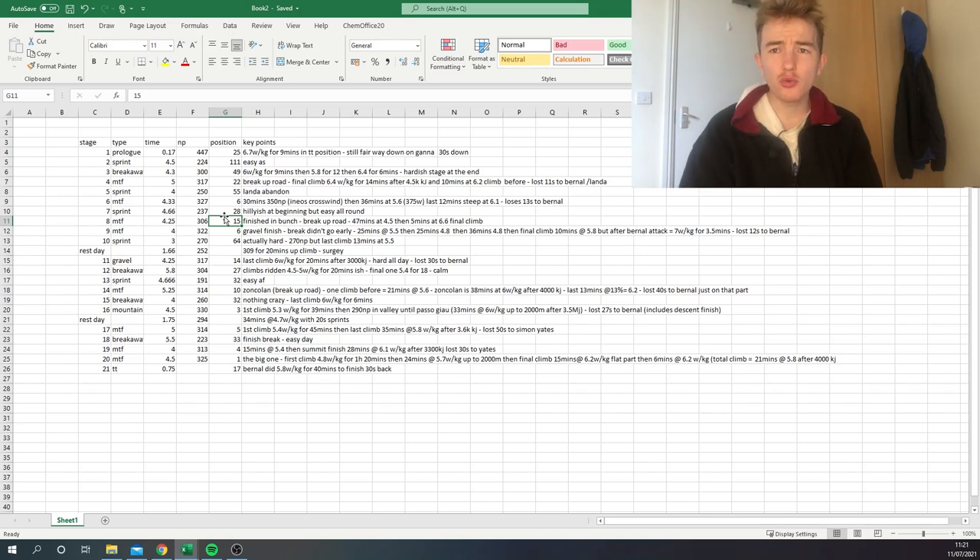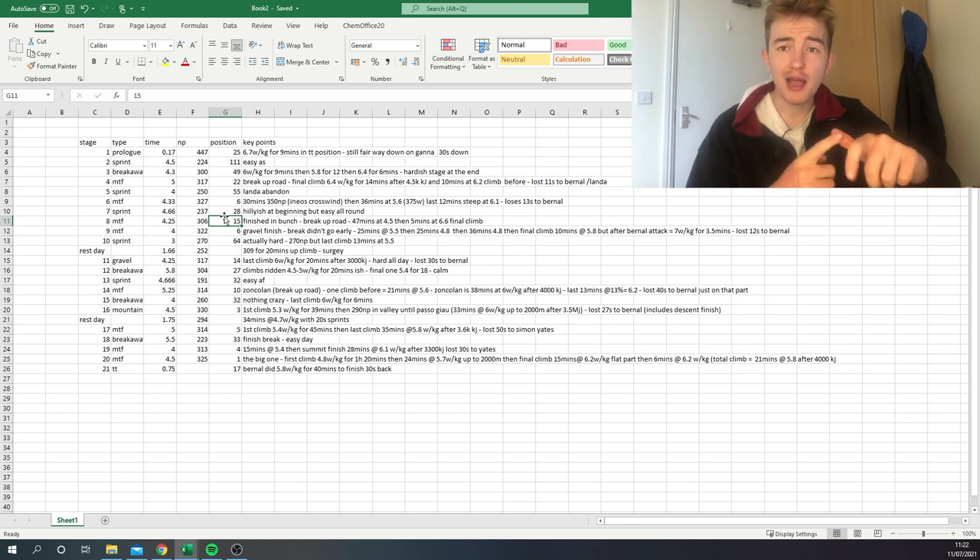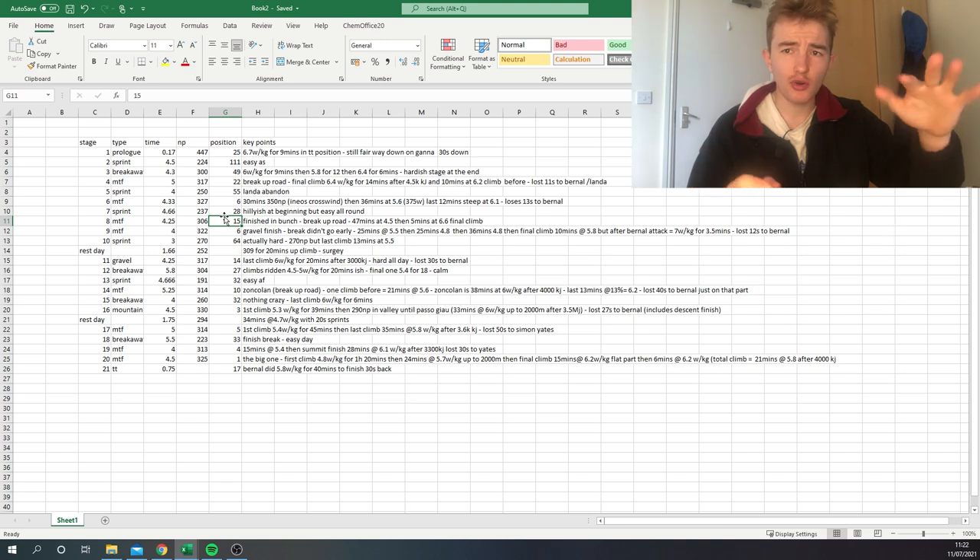Today we're going to talk about Damiano Caruso's second place in the Giro d'Italia — the power analysis, what's required, etc. This spreadsheet might seem a little heavy but we'll add some pictures to make it more palatable. I went through every single stage, looked at the normalized power, looked at the time, and pretty much watched every stage from kilometer zero, so I have a good memory of what happened and wrote some notes.